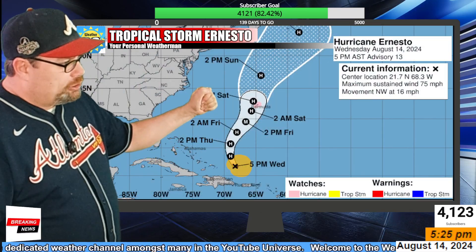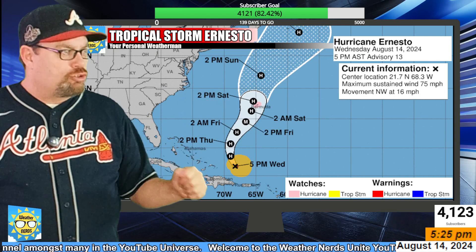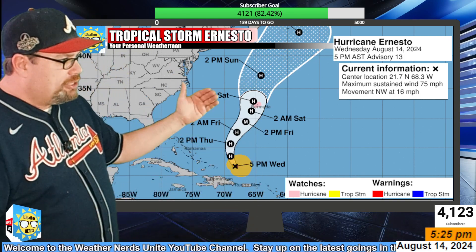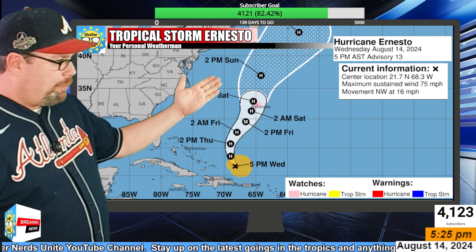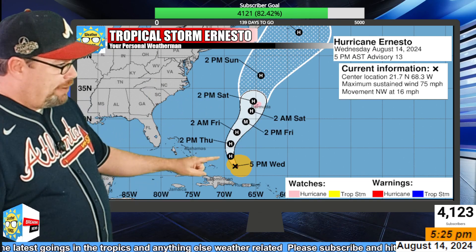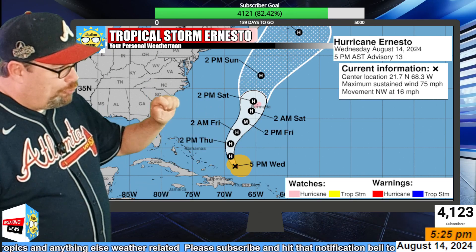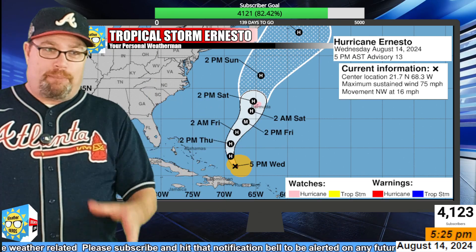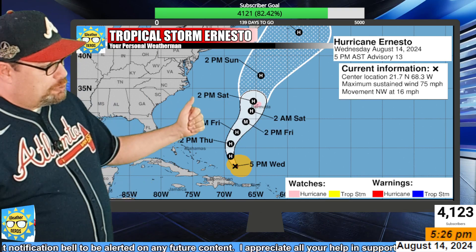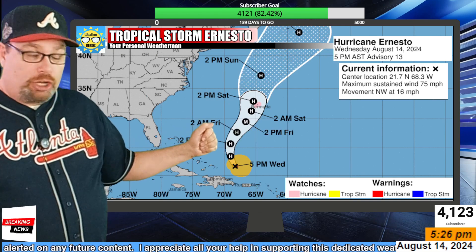Here is the official track from the 5 o'clock advisory: the storm is at 21.7 north, 68.3 west, continuing to move to the northwest at 16 mph, with top winds at 75 mph. That will rapidly intensify tonight. By Friday afternoon, we're expecting it to reach major hurricane status — though it's possible it could reach that before then, maybe even as soon as tomorrow.